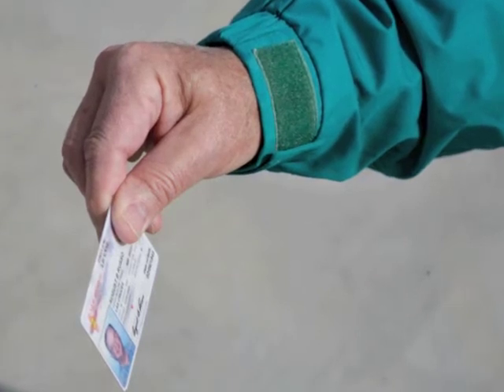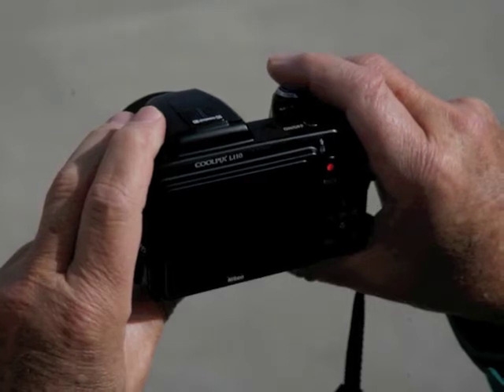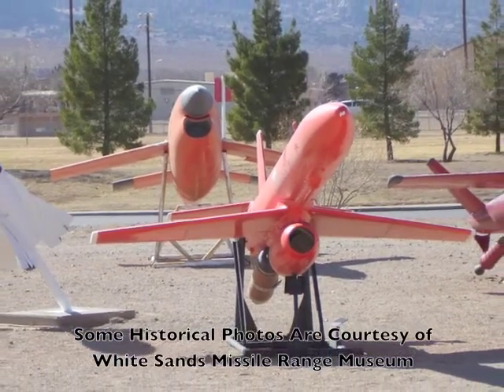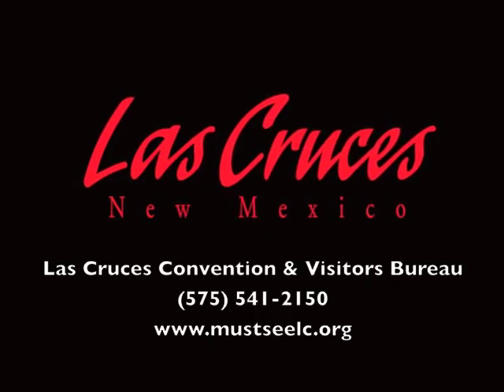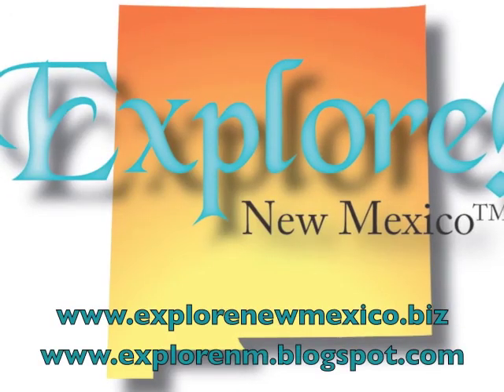To drive onto the base, you'll also need your auto registration and proof of insurance. Cameras are permitted, but you can only take pictures in the museum or the missile park. Some photographs used in this podcast are courtesy of the White Sands Missile Range Museum. This podcast was sponsored by the Las Cruces Convention and Visitors Bureau and produced by Explore New Mexico.